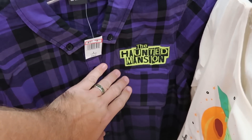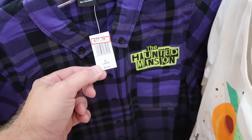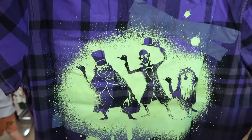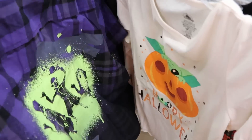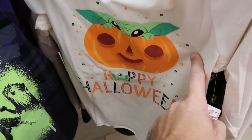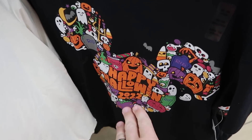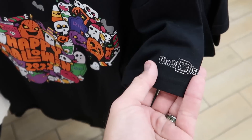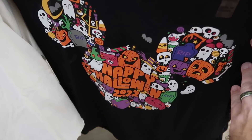On this rack they have a really nice Haunted Mansion flannel button-down, embroidered 'Haunted Mansion' on the front, $20 from $40. Check out the back — you have all three hitchhiking ghosts with neon color that really pops. Over here is a cute long-sleeve kids' shirt that says 'Happy Halloween' with Grogu, $10 from $30. There are lots of Halloween offerings including 'Happy Halloween 2022' in the shape of Mickey, embroidered 'Walt Disney World' on the sleeve, only $5 from $20.